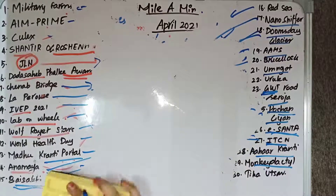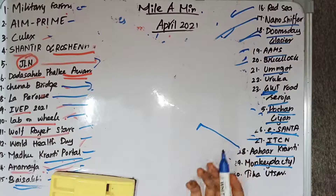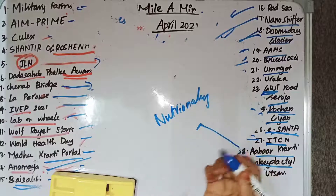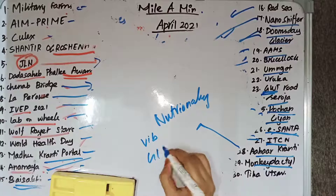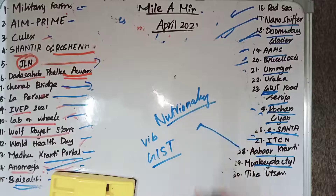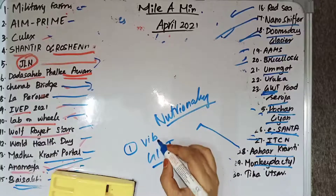Ahar Kranti is an initiative to raise awareness of the importance of a nutritionally balanced diet in India. It is run by Vijnana Bharati and the Global Indian Scientists and Technocrats Forum.